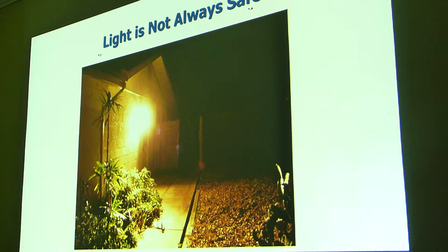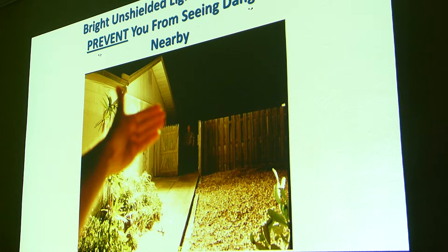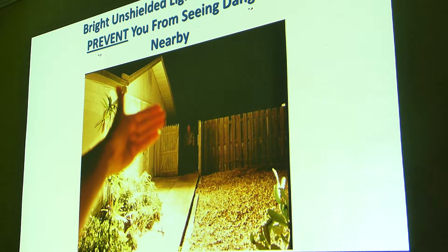Lighting isn't always safe. This is one of those jelly jar fixtures that most porches have. If you actually had that light shielded, you'd be able to see that somebody is actually standing at that gate. Simple shielding makes things a lot safer, and you use a lot less energy.